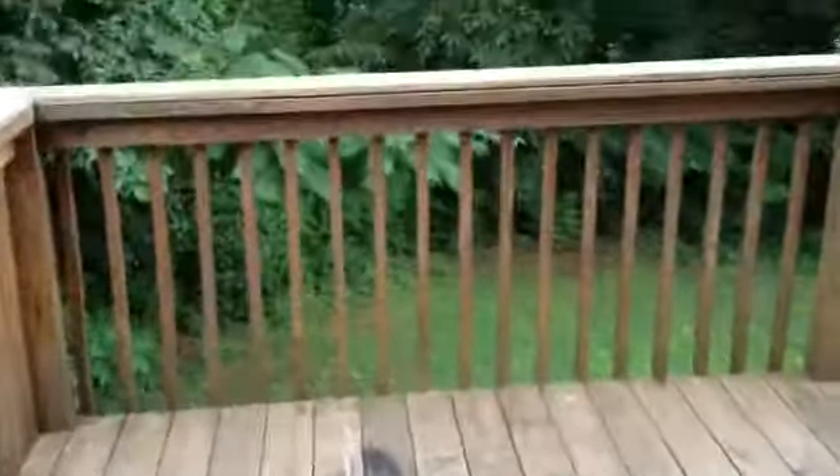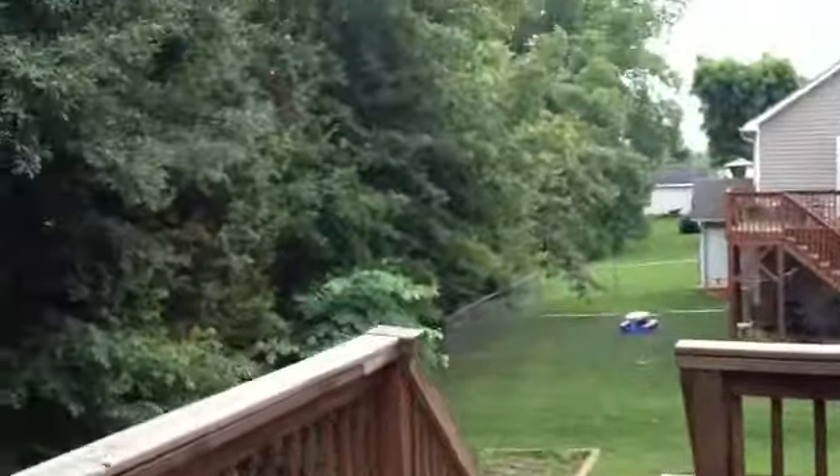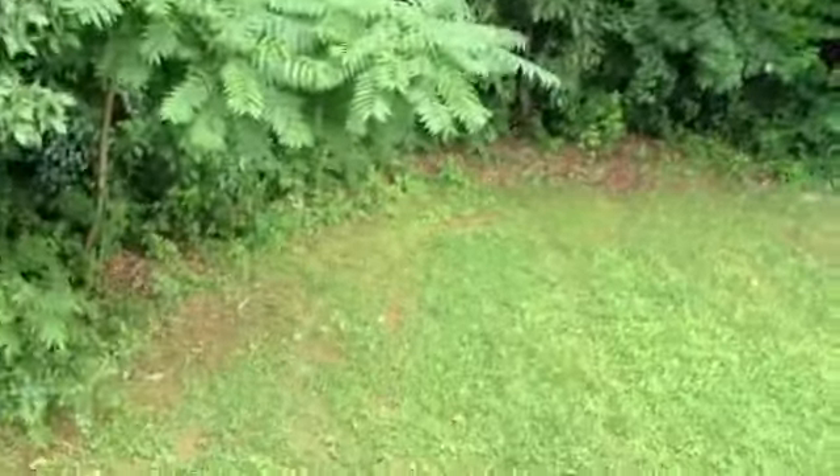Here's the pantry — lots of space in there. The laundry room is just off the kitchen. There's a nice large deck and a private backyard space.